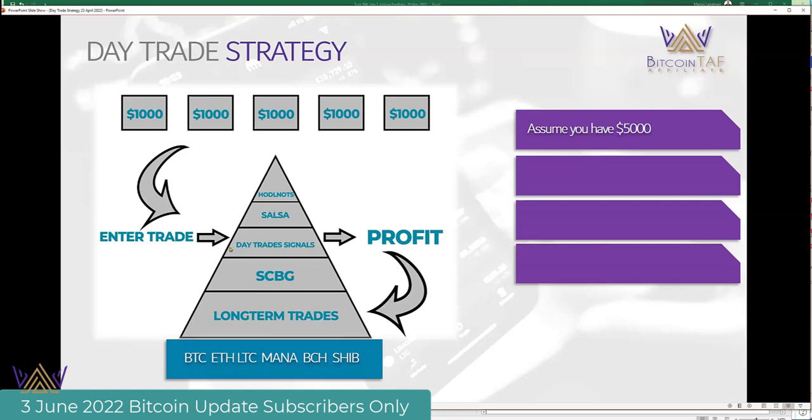Then we have the small cap big gains reports, and then we've got day trade, salsa, and huddle nuts. Nico is going to come up now and explain what we do in day trade signals here.